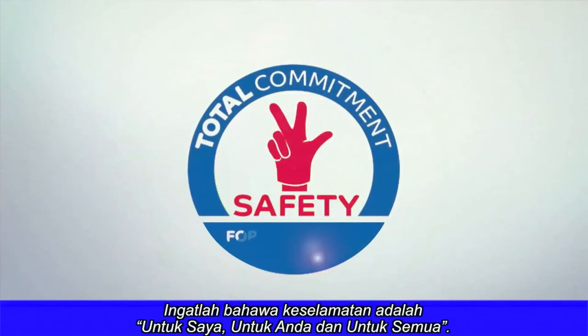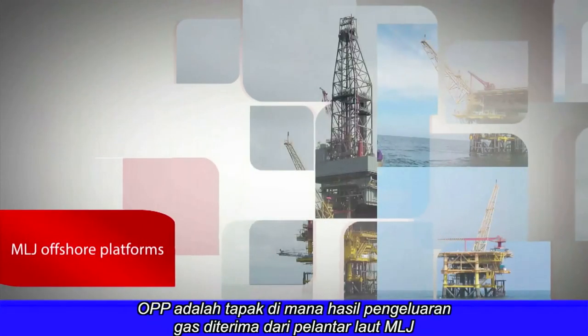Remember: safety for me, for you, and for all. OPP treats gas coming from MLJ offshore platforms.